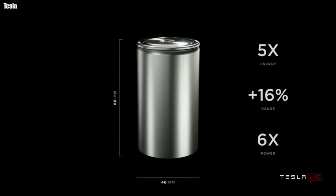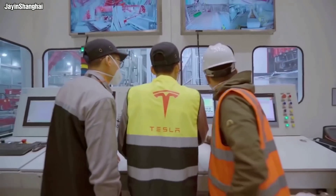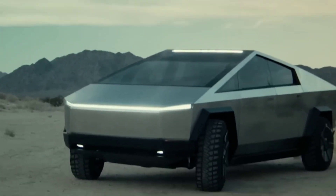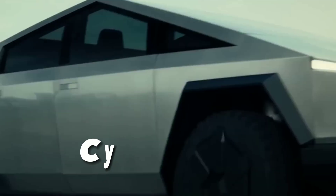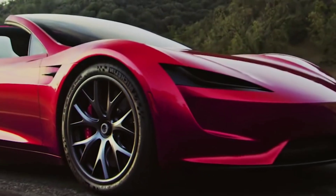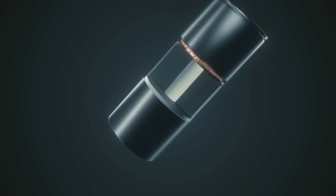These are just some of the features that make the 4680 cell unique and superior to conventional cells. Tesla has announced that it will use the 4680 cell in its upcoming vehicles, such as the Cybertruck, the Semi, and the Roadster. These vehicles are expected to have unprecedented performance and features, thanks to the 4680 cell.